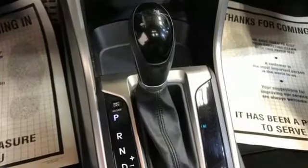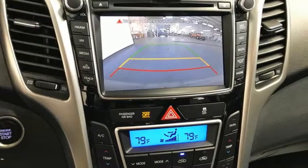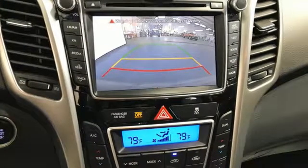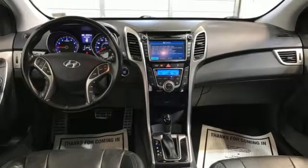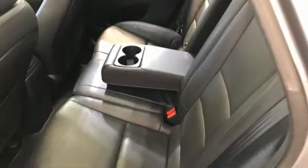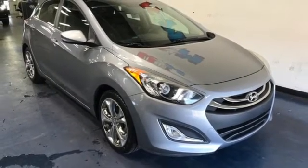Bluetooth wireless audio streaming. Refrigerated box located in the glove box. Front heated bucket seats. Manual tilting steering column. New engine. Aluminum wheels. Gas pressurized shocks. And automatic transmission. You need to drive it to believe it.